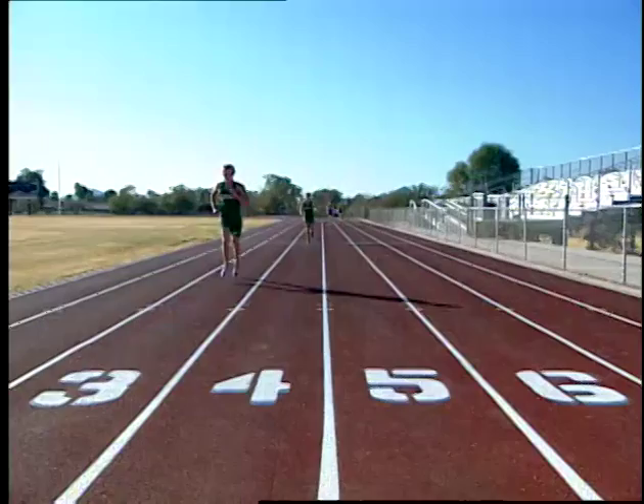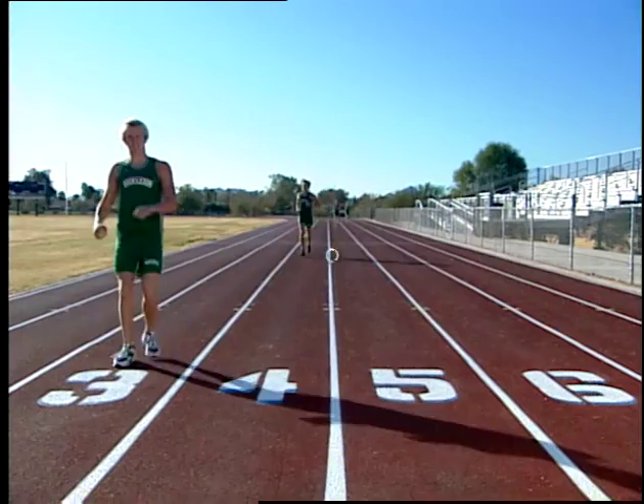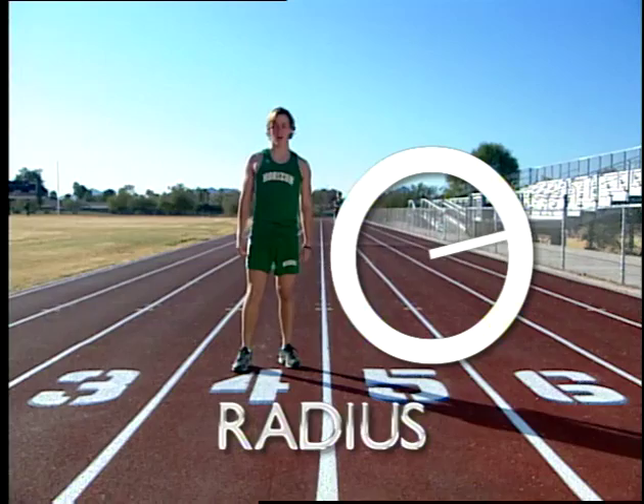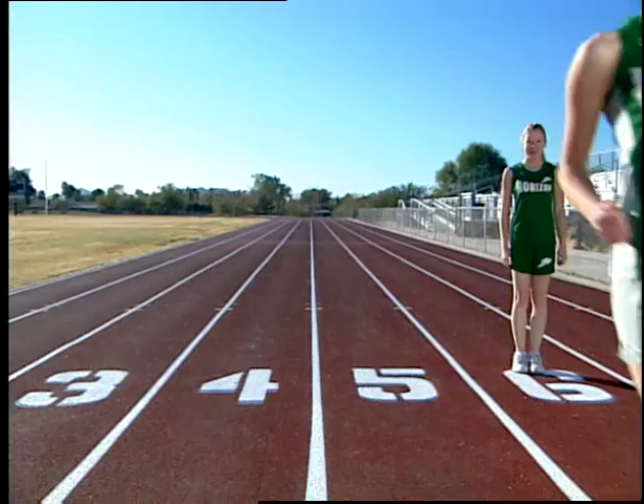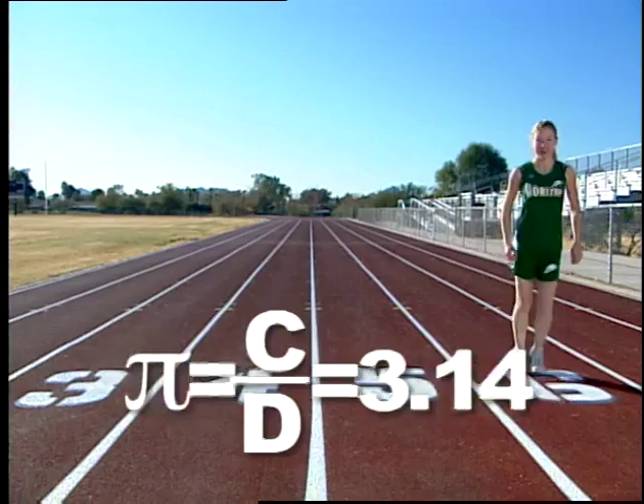Okay, so what did we learn? In a circle, all points are equidistant to the center — that distance is called the radius. Across a circle is the diameter, and around a circle is the circumference. We can use the equation C equals pi times diameter to find circumference. And pi is the ratio between circumference and diameter — generally we use 3.14. Works for me.